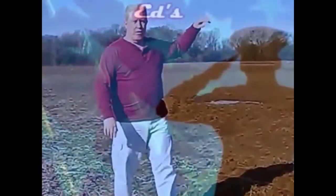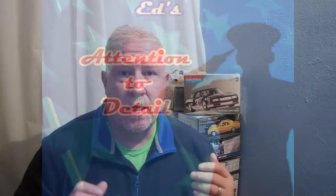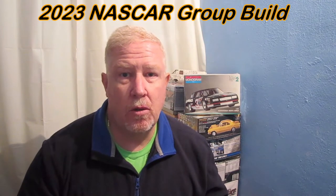Hey everybody, welcome back to another edition of Ed's Attention to Detail. So today I wanted to do my official entry video into the 2023 NASCAR group build. This build is being hosted by Jeff and Fred — Jeff's Model Garage, and Pappy's West Georgia Rod and Customs, also his channel's Fred Henry.